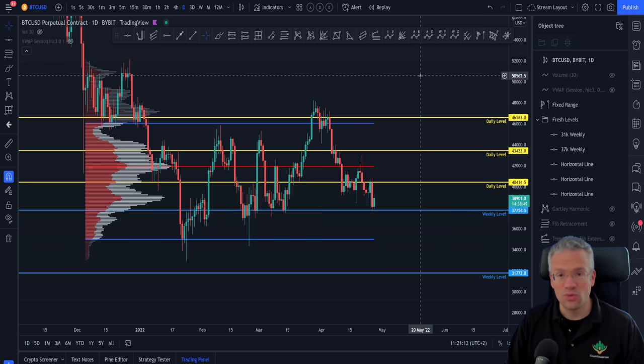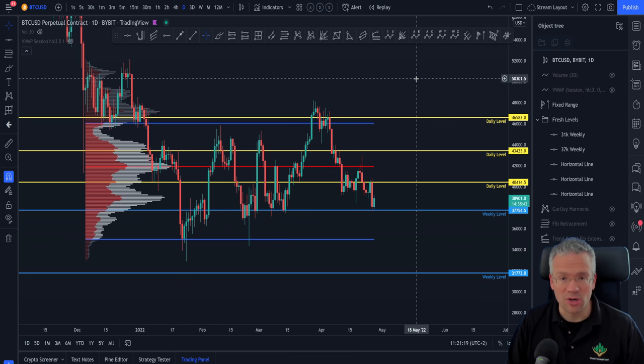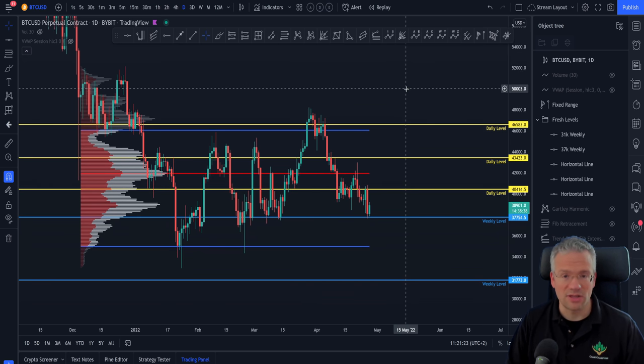Even if you miss the perfect bottom, it does not matter. If we get a very nice bullish reaction in the coming month, great — we can jump into it once price has moved up with strength, changed market structure, and then we can get in on a retracement.